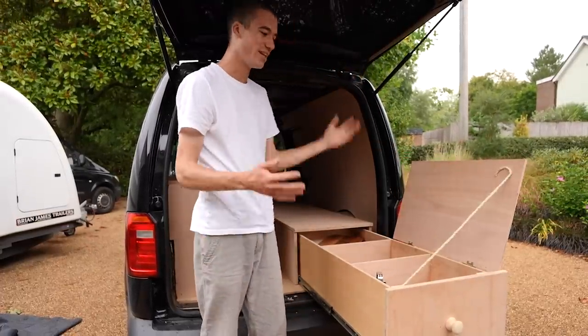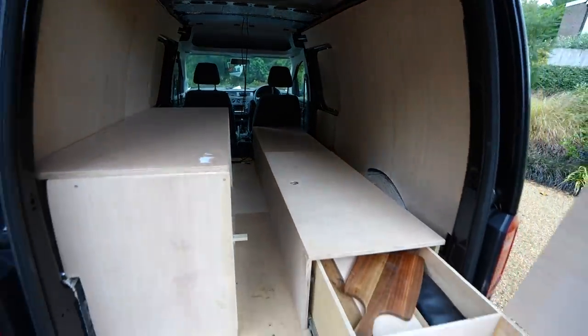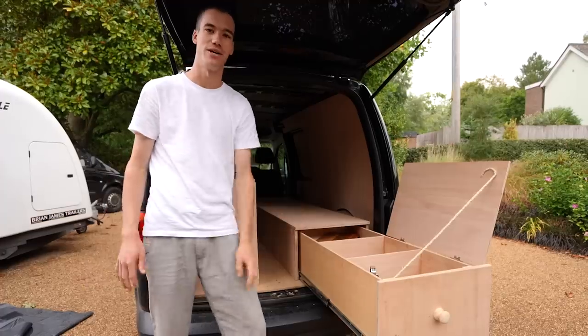The van is so nearly finished and in this video I want to show you how I built this slide-out drawer bed and all the rest of the work I've been doing on the van over the past few weeks.